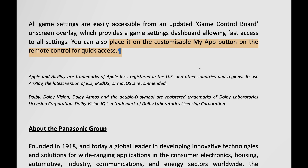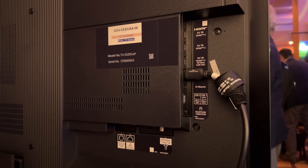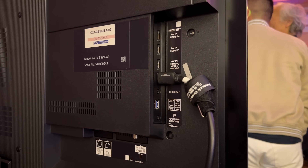You can also bind the game control board to the customisable My App button on the remote control for quicker access. Due to limitations of the MediaTek Pantonic SoC, only 2 out of 4 HDMI ports are HDMI 2.1, of which one is the eARC port.